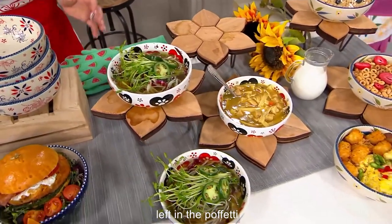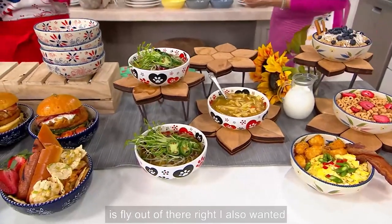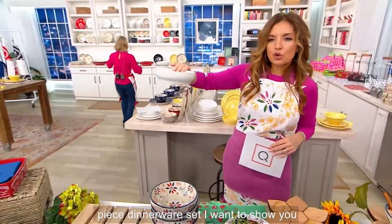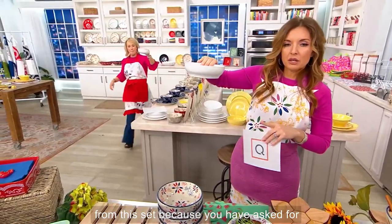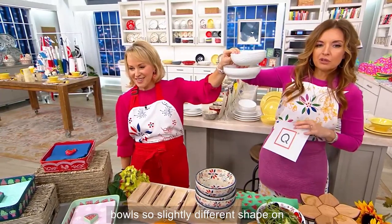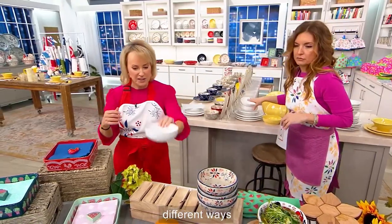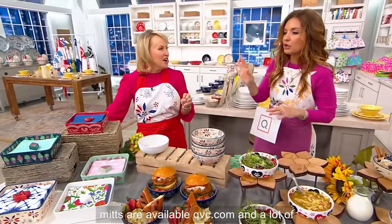200 left in the Pawfetti — new today. A lot of our choices fly out. I also wanted to call this out: if you picked up the 12-piece dinnerware set, here are the bowls from that set versus the bowls from this set, because you have asked for more bowls. Slightly different shape — this is 20 ounces and this is 18. So you can use these in different ways. Also, the oven mitts are available at QVC.com.